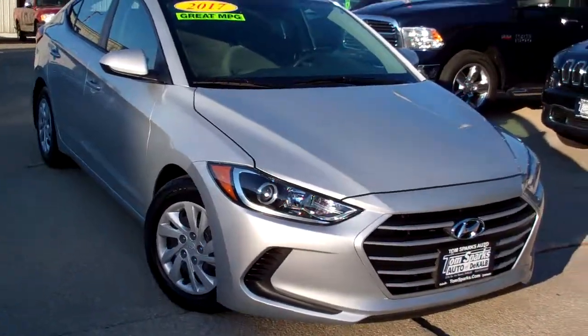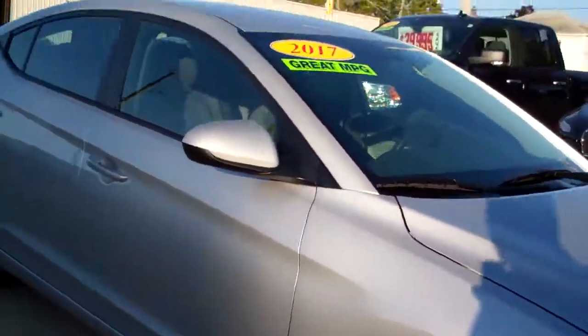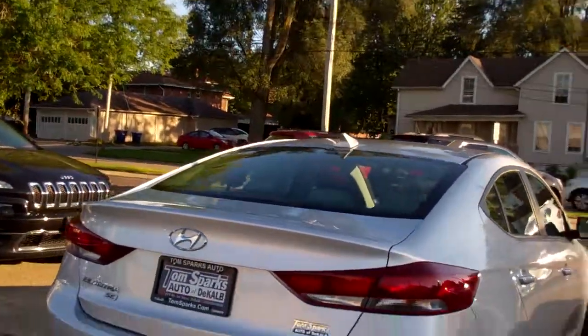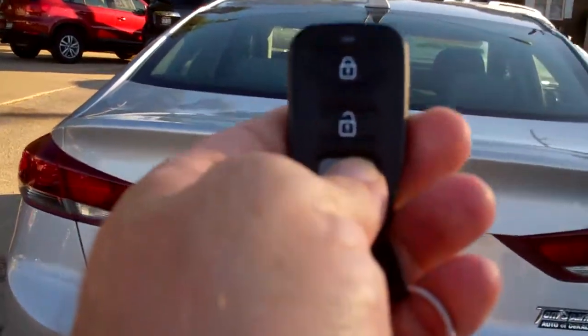Hey, check this out. 2017 Hyundai Elantra. Nice car, huh? Silver in color. Caps on wheels. Kind of a little bit of a smoke glass to it. Nice lines to this vehicle.